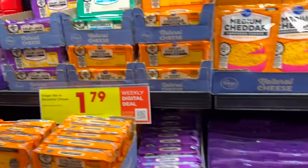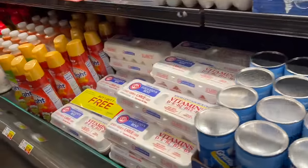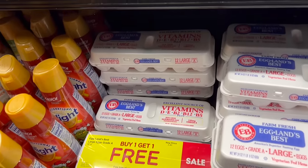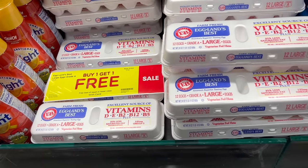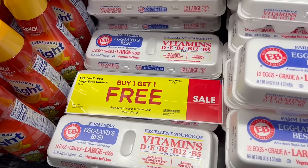We also want to mention Eggland's Best eggs are on sale — buy one, get one free right now. It says $3.49, so you're essentially getting two dozen for $3.49.